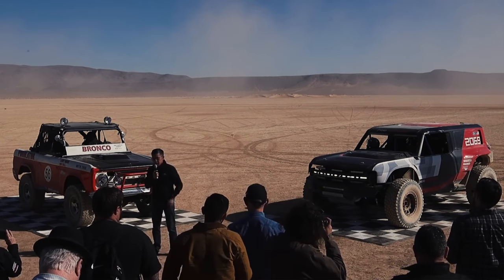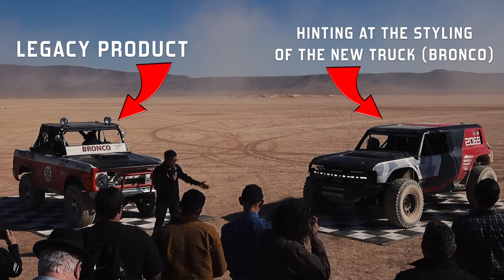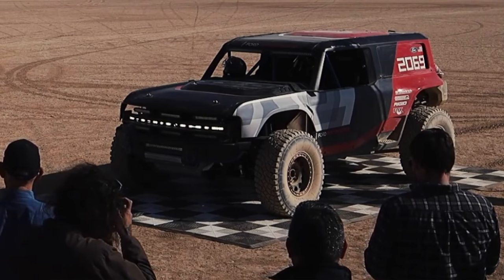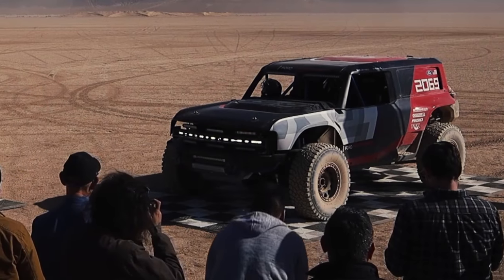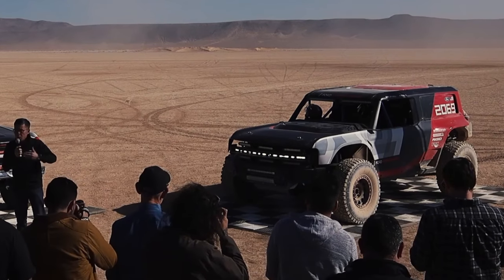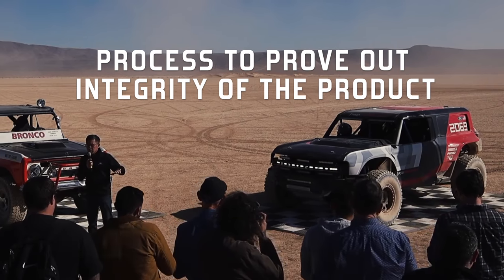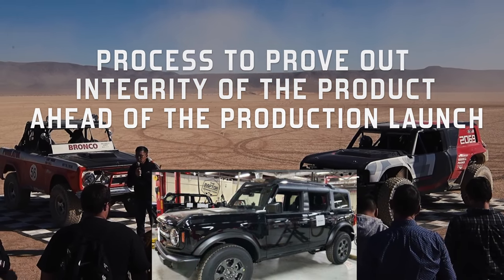This legacy product, hinting at the new styling of the new truck, is underpinned by the same T6 frame and architecture as the production truck. So we'll be using this to test not only the frame and the chassis, but also the powertrain and driveline system. This is all part of a process for us to really prove out the integrity of the product and the integrity of our engineering ahead of the production launch, and really launch it with true off-road credibility.